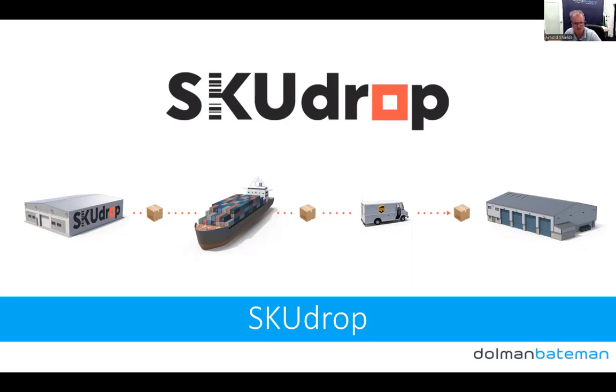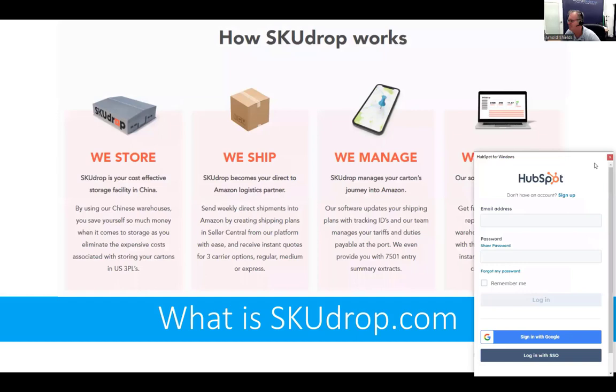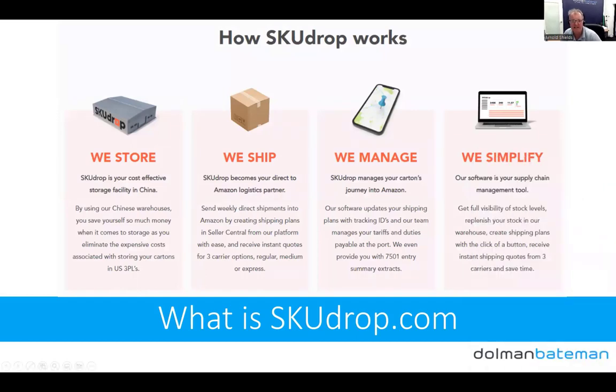So how has it changed our business? The big one is we're going to halve the amount of inventory we need to serve the same amount of sales. We've increased our profit margins by reducing storage costs and inbound shipping fees, and we've become more flexible. SkewDrop is basically a storage facility in China that enables you to ship directly into Amazon cost-effectively. They take care of the freight forwarding, and it has great software that tracks your inventory levels, connects to the Amazon API, and makes things really easy.